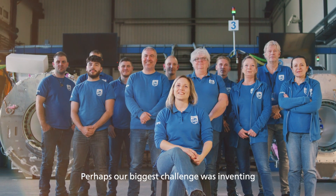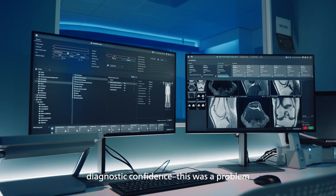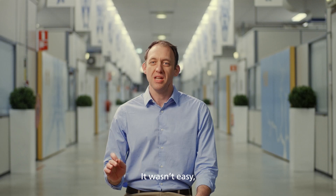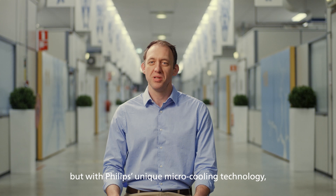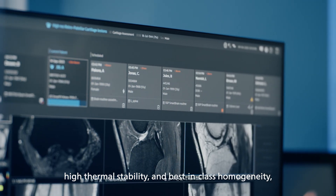Perhaps our biggest challenge was inventing a helium-free magnet without compromising diagnostic confidence — a problem that only we managed to solve. It wasn't easy, but with Philips' unique micro cooling technology, high thermal stability, and best-in-class homogeneity, Blue Seal delivers exceptional image quality.